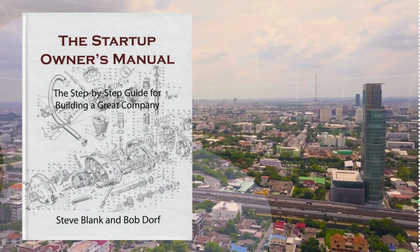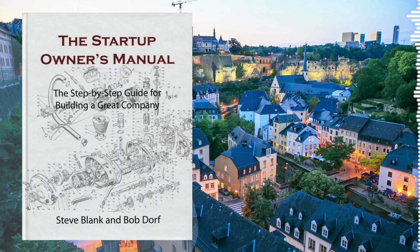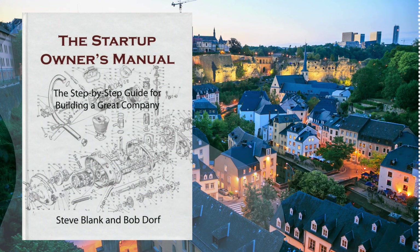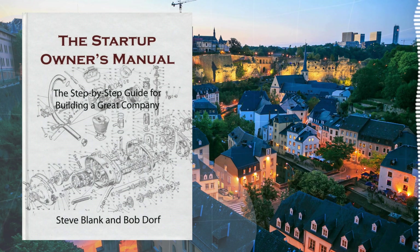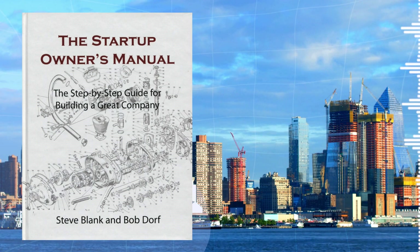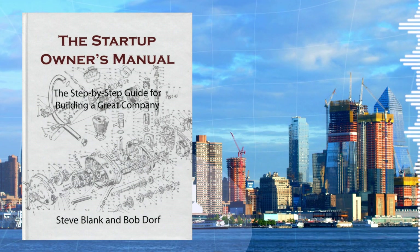Don't think you need to build some fancy, feature-rich product right off the bat. The book introduces the concept of the minimum viable product, or MVP. It's like your product's bare bones — just the essential features. You build that, test it with real customers, and then iterate like crazy based on their feedback. Build, measure, learn, repeat. That's the startup groove.